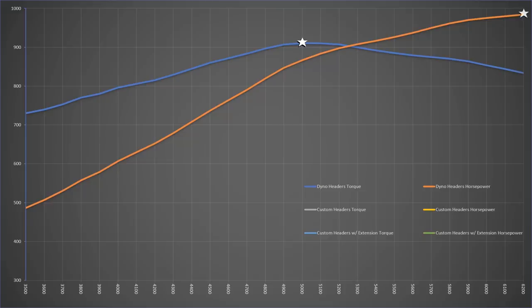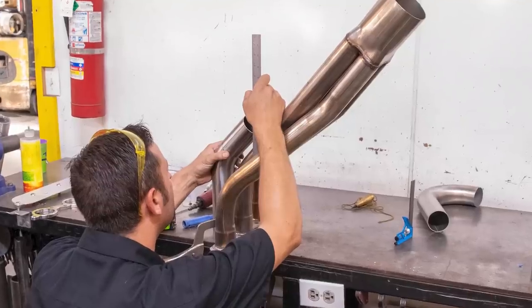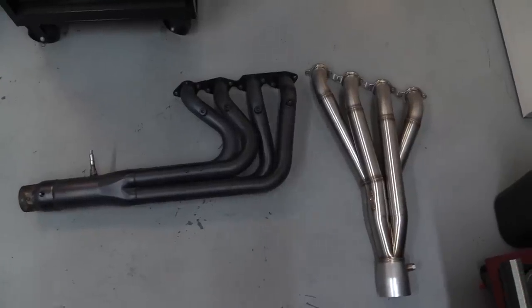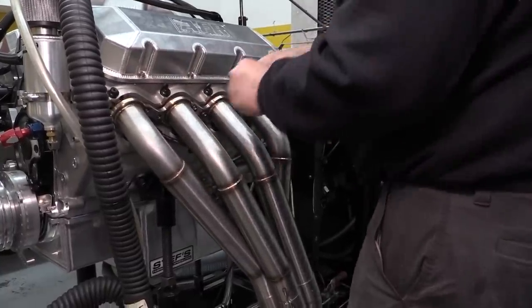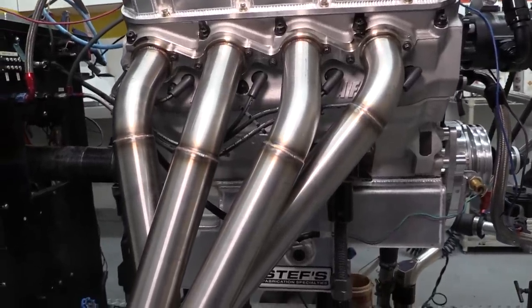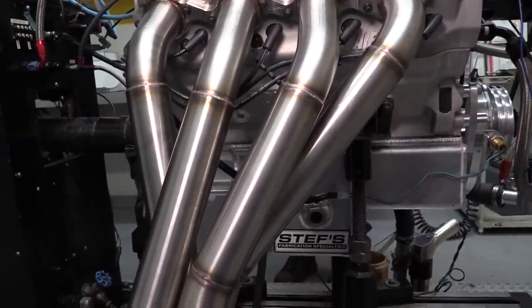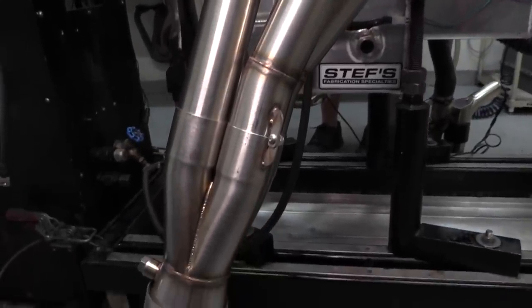Peak horsepower was 984.5 at 6,200 RPM and still climbing. After that, we made a swap to a set of custom headers Prestige built especially for this engine. Besides having a shape more suited to airboats, these headers are a little larger with two and a quarter inch primaries and step ups to two and three eighths of an inch in the secondary tubes. Like the dyno headers, the pipes merge into four into one collectors.